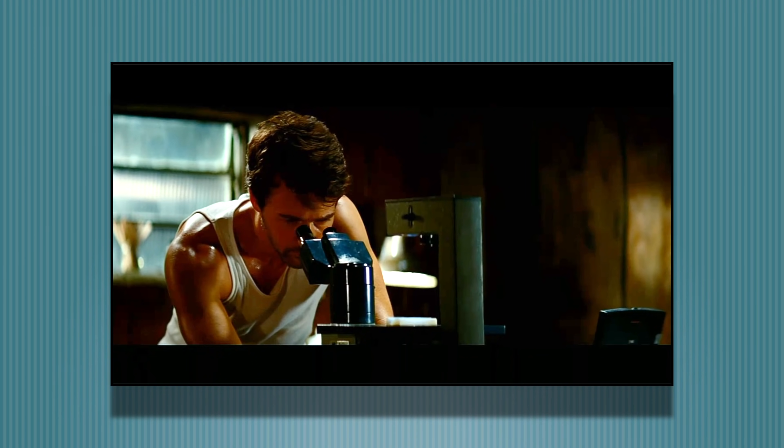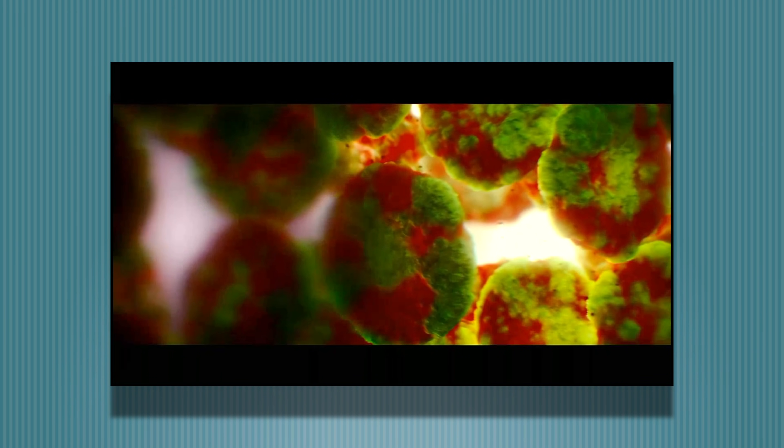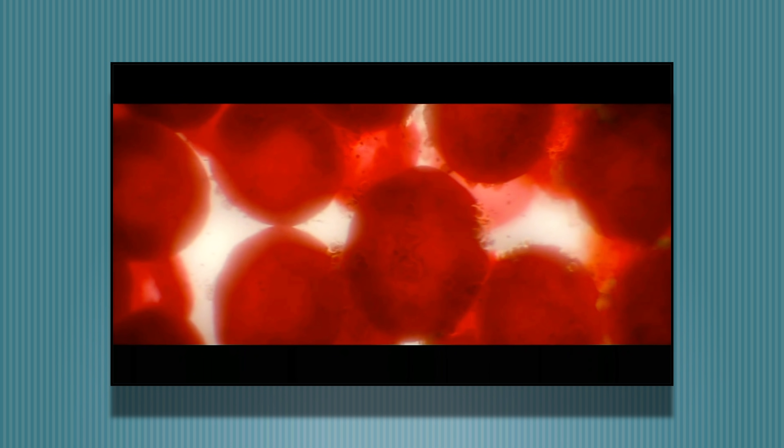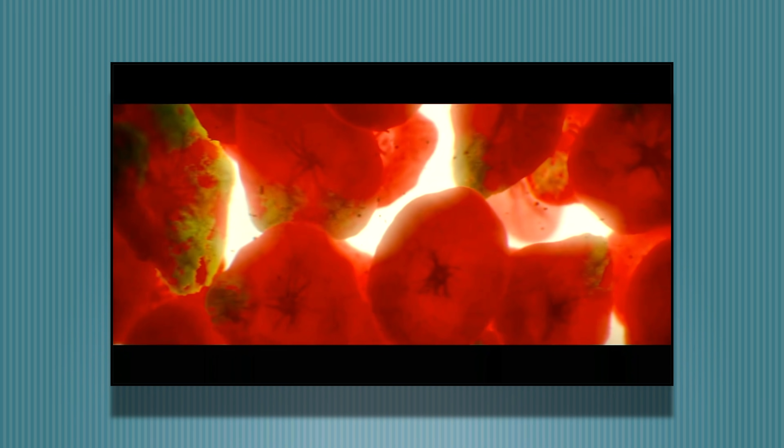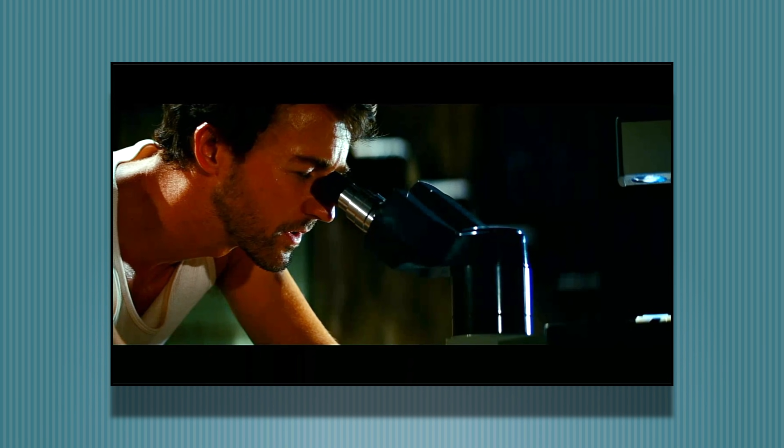We see Bruce Banner here trying to do some research, trying to figure out how he can cure himself from the Hulk. We see him take some blood, and under the microscope we see some erythrocytes — some red blood cells. We know they're red blood cells because of their biconcave disc shape, basically a squashed donut. The experiment isn't going very well because these red blood cells swell up and turn green, turn sort of very hulky. That's not a medical term.